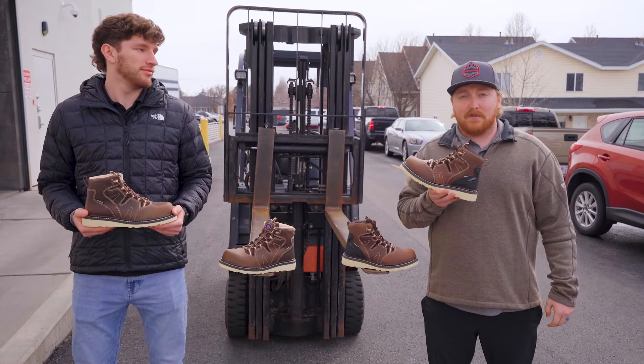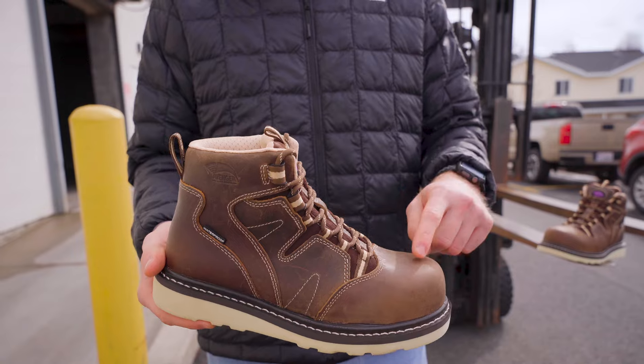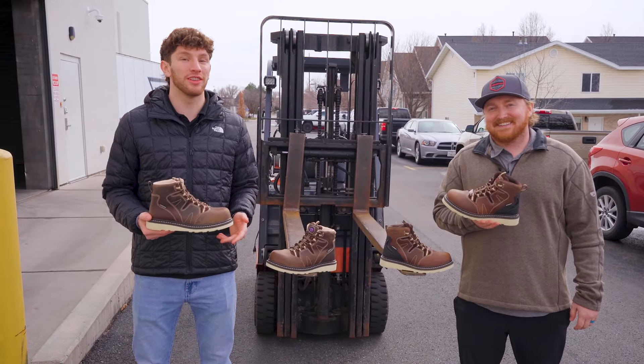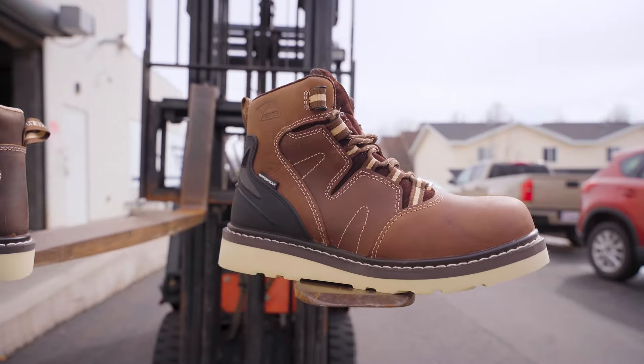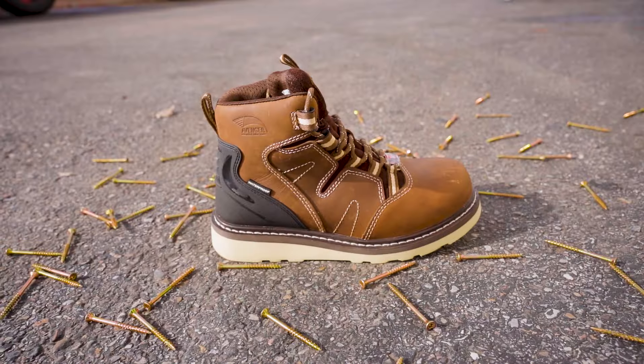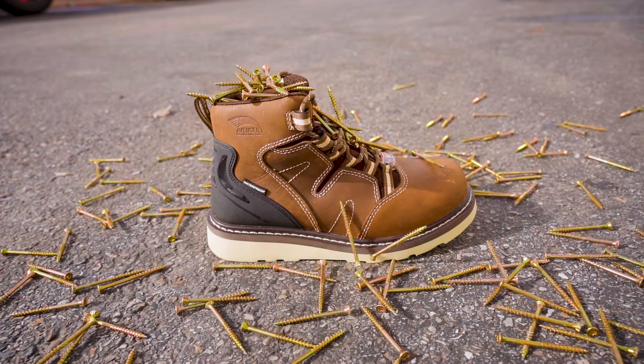These boots are lightweight with a non-metallic design. The women's version comes with a composite toe wedge — it's almost like a hard hat for your feet. Plus, both have a nylon shank and our ASTM F2413 electrical hazard rating, and a puncture resistant plate to protect your soles from those screws the new guys keep dropping.